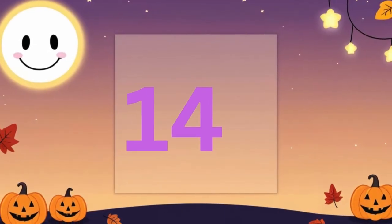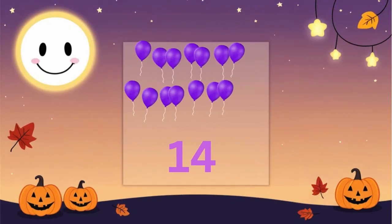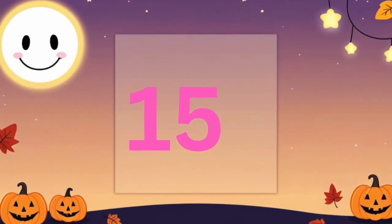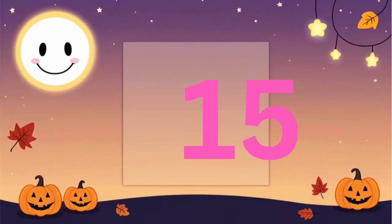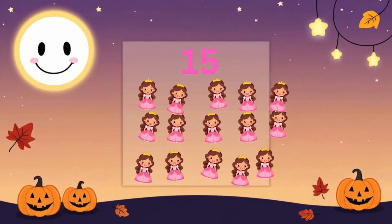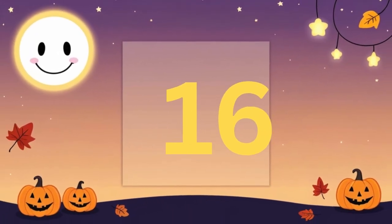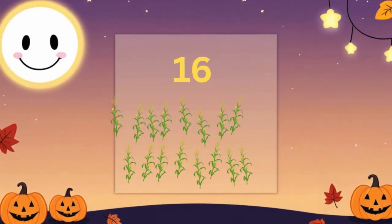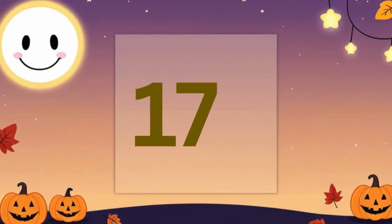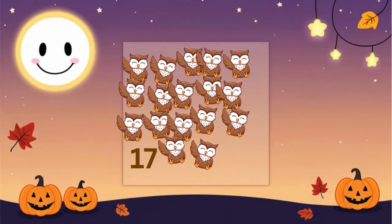Fourteen. Fourteen balloons — imagine that! Fifteen. Fifteen queens in costume so neat. Sixteen. Sixteen corn stalks standing tall and sweet. Seventeen. Seventeen owls calling woo-woo.